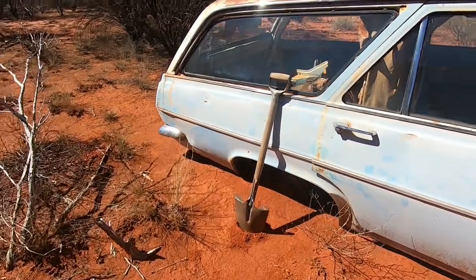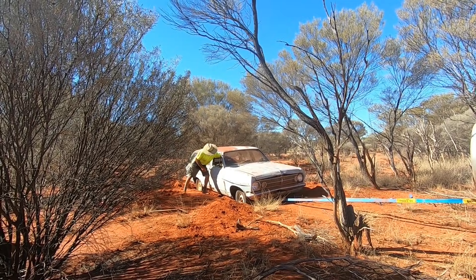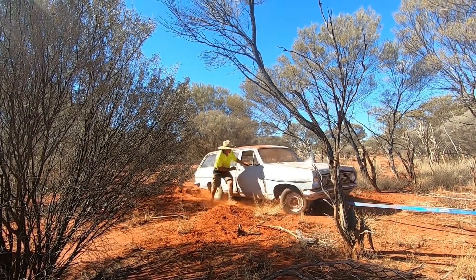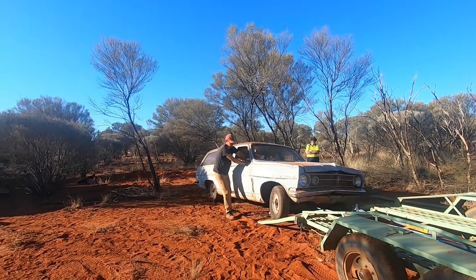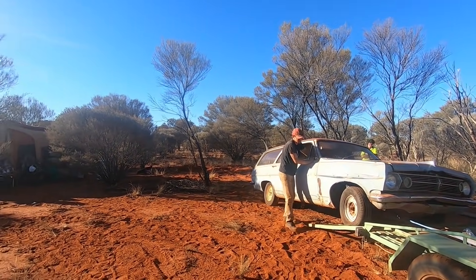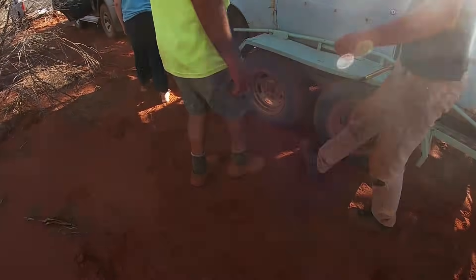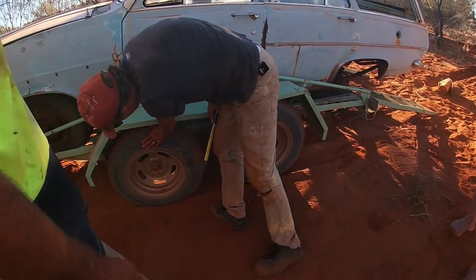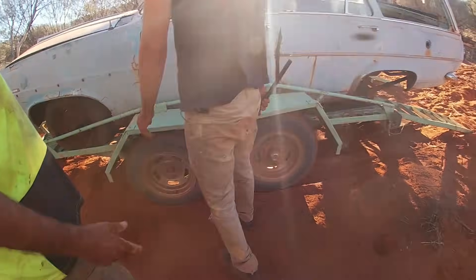All right, so here we are guys, we are on the mission to go get this HR wagon. We have quite a way to dig this rear axle out, so let's just get it on.